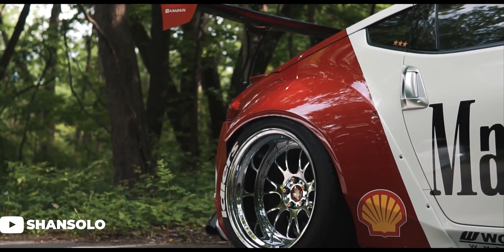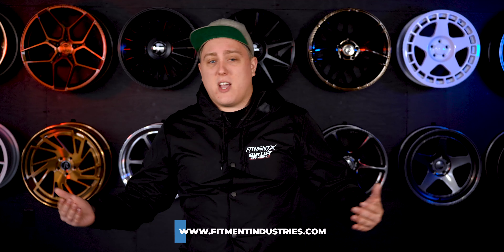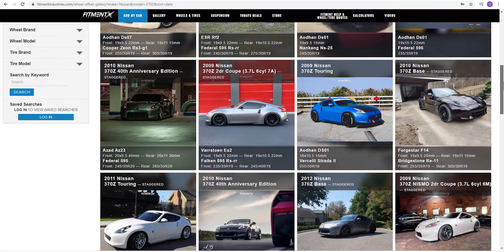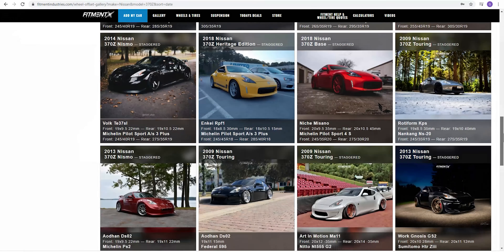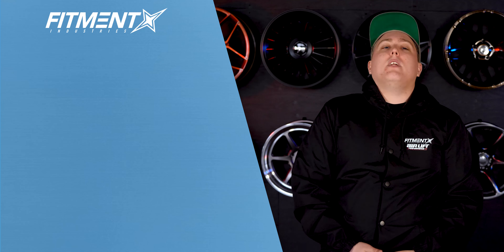That's going to wrap it up for today. Thank you so much for watching and hopefully this helped you in your journey to find the right set of wheels and tires for your 370Z. If it did, leave a like and check out fitmentindustries.com, where we have wheels, tires, and suspension available for your car, plus tons of other 370Z examples in the gallery if you still have questions or didn't see anything you liked. I'm Gels from Fitment Industries — we'll see you later.